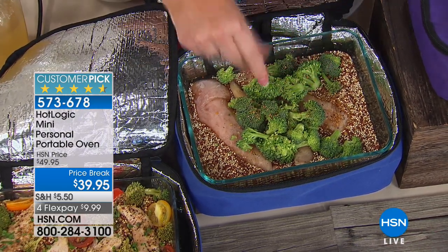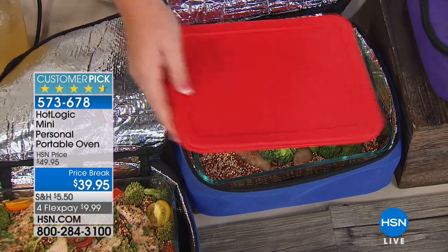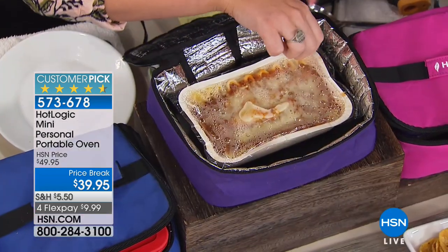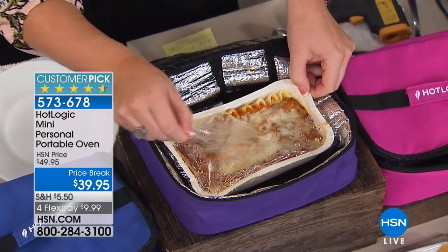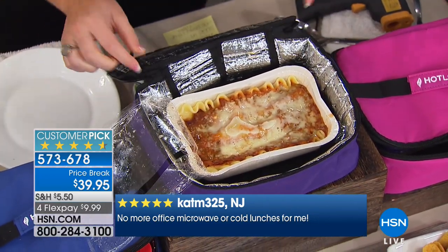And we all love frozen meals because they're very convenient. This lasagna, for instance — look at that steam. It will never cook over 165 degrees. You don't even need to take it out of the cardboard box — put the whole thing right in, zip it up, go on about your day. It only takes about an hour to an hour and a half for frozen meals to heat up. Take it to your office, plug it in as soon as you get to work.